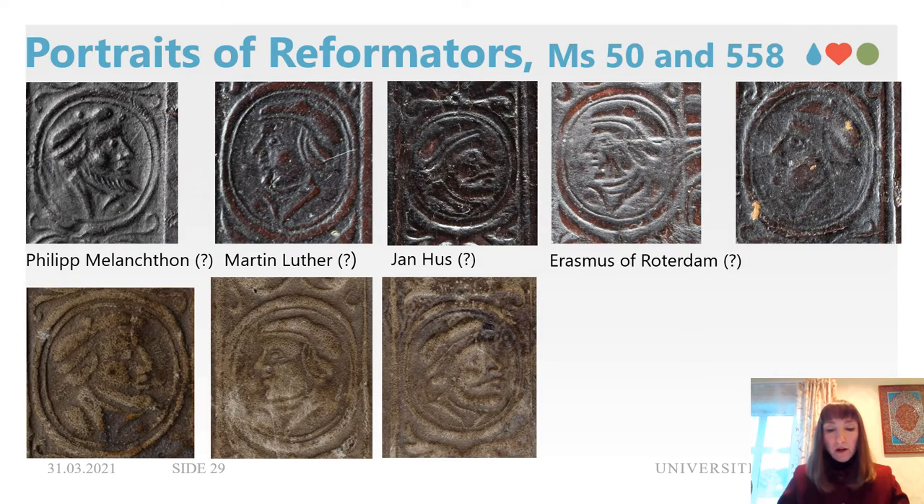Martin Luther is followed by philosopher Philip Melanchthon, Erasmus of Rotterdam, Reformation predecessor Jan Hus, and a few others. The identification is based on comparison with stamps from other bindings that have similar portraits with their names above them. This decorative frame is composed of the same stamps for both Bergen manuscripts, but not all of the portraits on MS 558 can be read as the cover hasn't been well preserved. A specific feature of Saxonian bindings is that the portraits are arranged so that one face looks to the right and the next to the left, followed throughout; other German and Danish bindings might use similar stamps but are not so systematic.